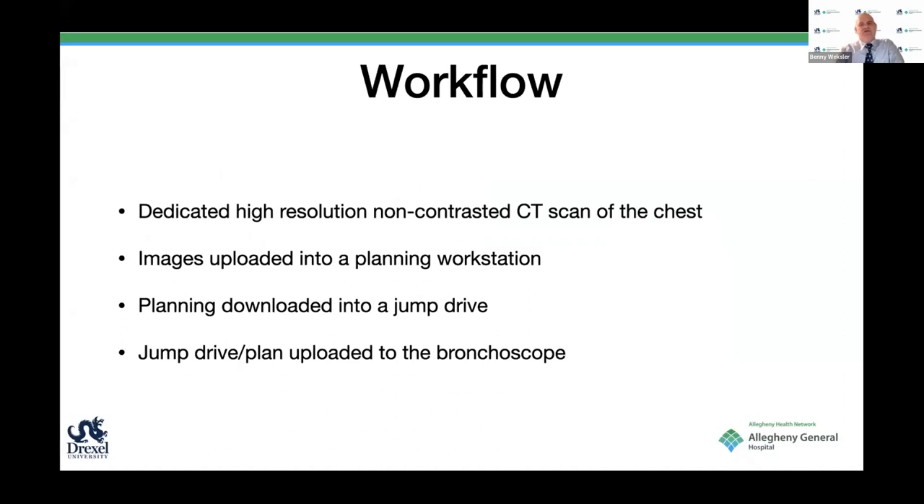What's the workflow? You need a dedicated high-resolution, non-contrast CT of the chest. You upload those images into a planning station, download them on a jump drive, then upload them to the bronchoscope. It's a little cumbersome, and hopefully one day they will connect our medical record to the bronchoscope so we don't have to do all that.